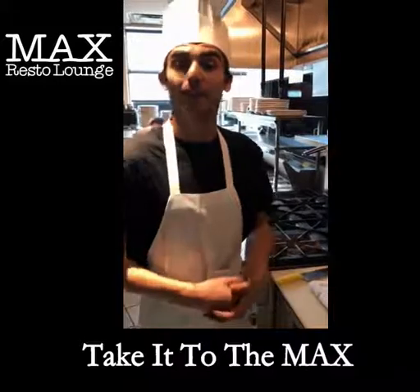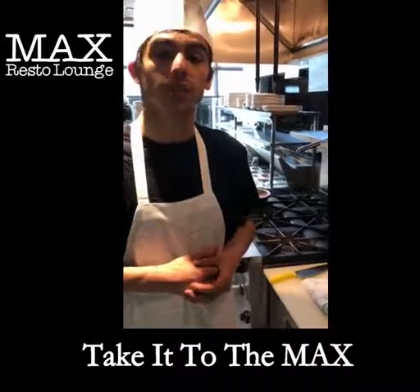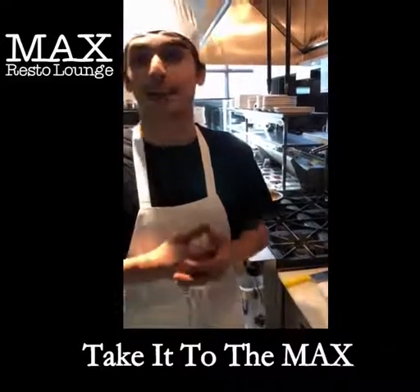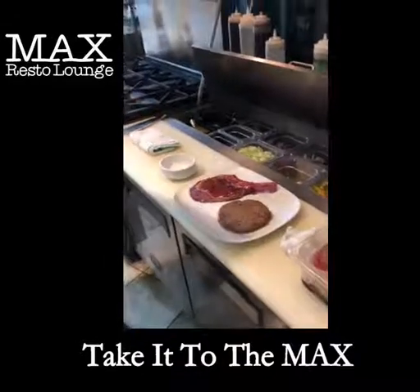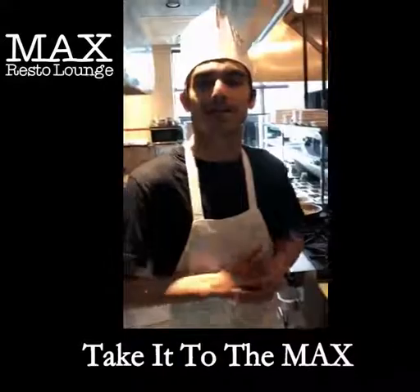Hi, my name is Batuan and I'm the chef at Max Resto Lounge. Today I'm going to be showing you two of our incredible features that we are going to be having all summer long. One is an 8 ounce veal chop and the other one is a handmade burger that we make in-house, and we are going to be cooking these on the barbecue to perfection. I will see you guys there in just a second.